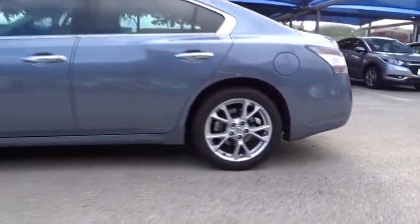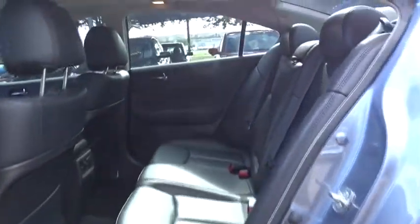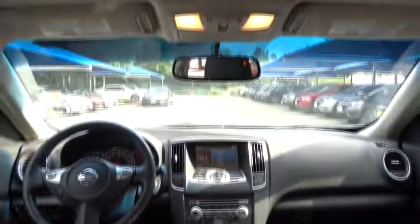This vehicle has less than 95,000 miles. Here are some of this vehicle's great options: stability control, traction control, anti-lock braking system, CD changer, power passenger seat, keyless entry, steering wheel audio controls, Bluetooth.